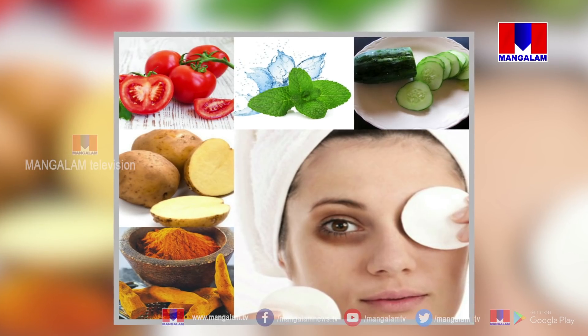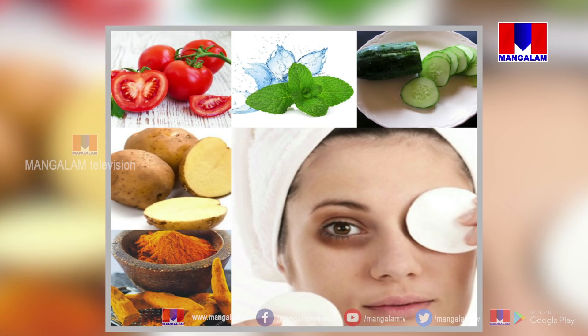Dry skin and oily skin are different. A scrub is a very good massage and it is mild on the skin. It is good for dry skin as well as oily skin. It's a good exfoliation for our skin.